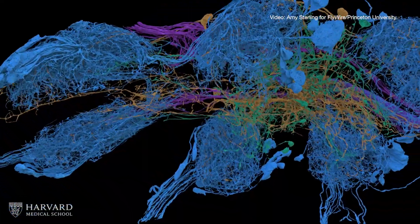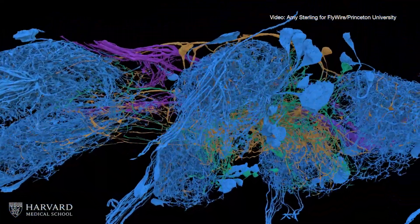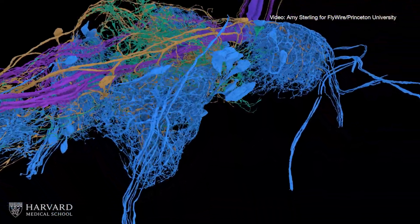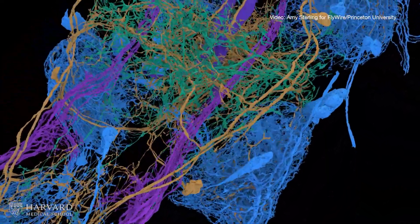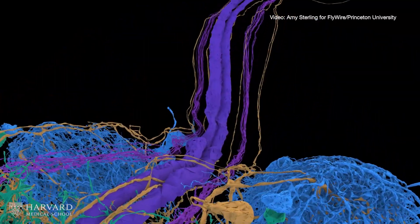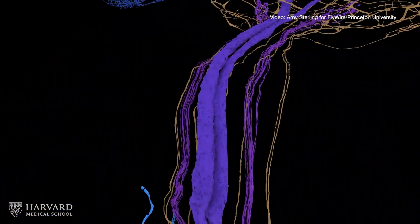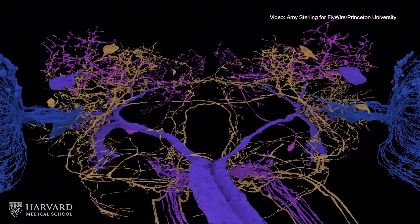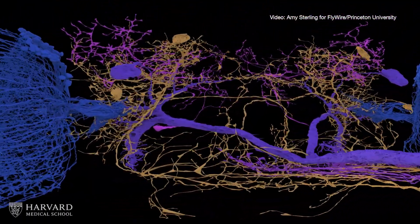Now, the team has built on that work by linking the brain to the nerve cord, which contains the full set of inputs and outputs for the fly's legs, wings, and other body parts. Mapping these connections is essential for studying how the brain controls basic behaviors such as walking, flying, and courtship. HMS neurobiologist Wei-Cheng Allen-Lee says the researchers can now better view the nervous system from the perspective of behavior.